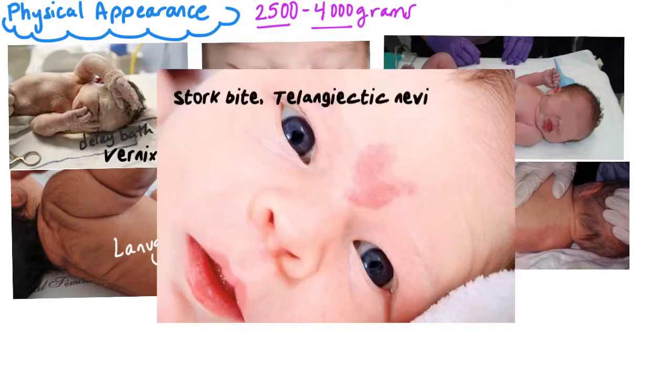This one is a stork bite — that is what lay people call it — but the medical term is telangiectatic nevi. It is a pale pink or red mark found on the nape of the neck usually, eyelids, or nose of fair-skinned newborns.